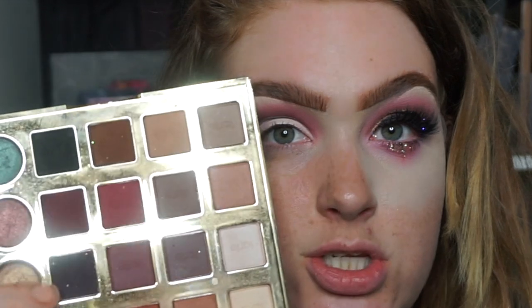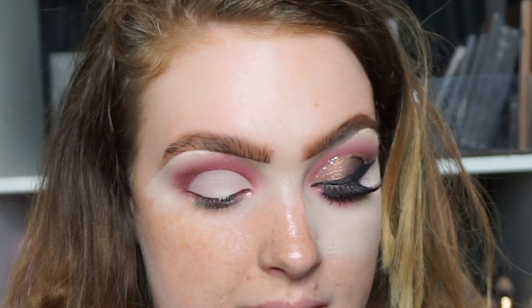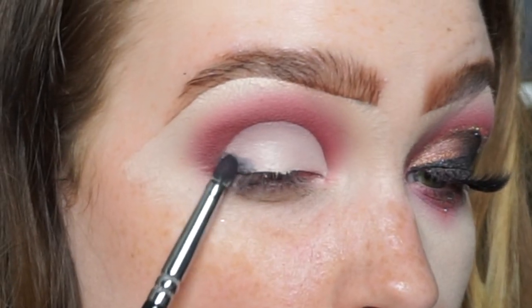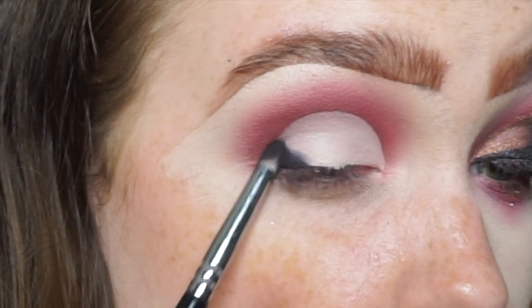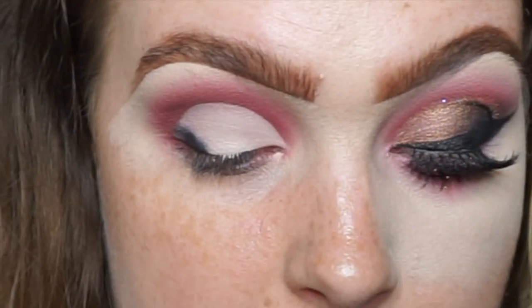This shade here is Vamp — a gorgeous kind of bluey, deep deep purple shade. Along where my liner will go I'm just creating a little bit of depth there.